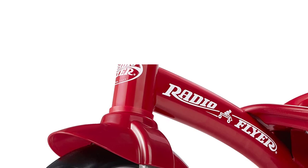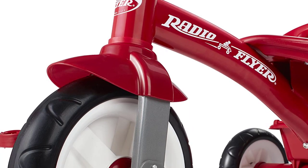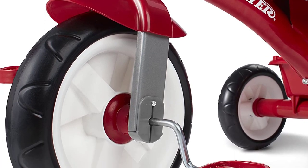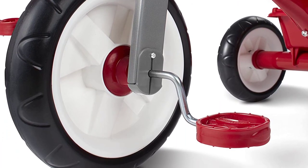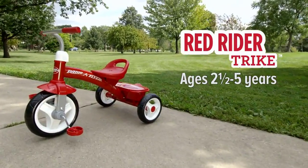Parents will appreciate the easy assembly process, which can be completed in just a few simple steps. And with the adjustable seat and handlebars, the Radio Flyer Red Rider Trike can grow with your child, providing years of outdoor fun and exercise.